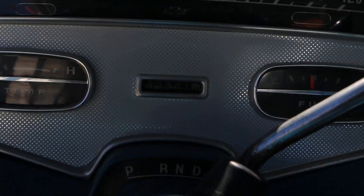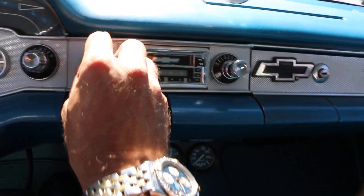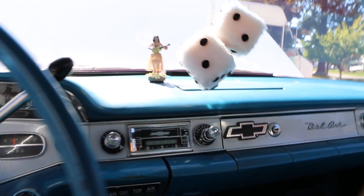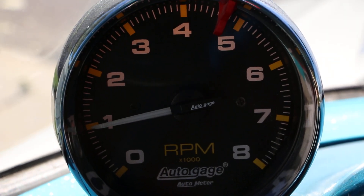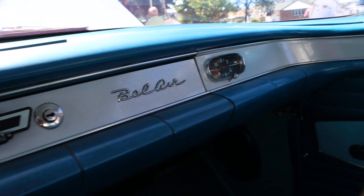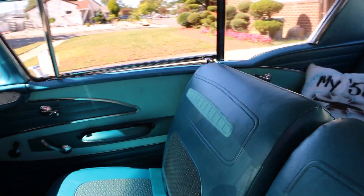Showing 82,341 miles. It's got an aftermarket stereo in it — pretty nice. They also have the seatbelts installed, those are all brand new. The interior is beautiful.